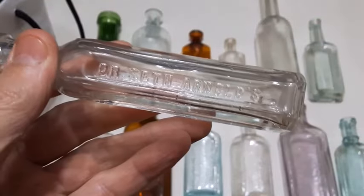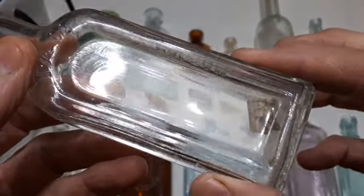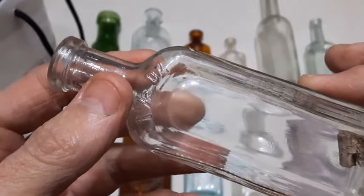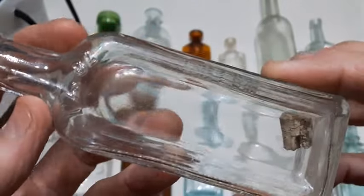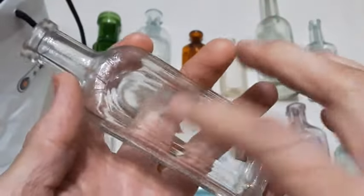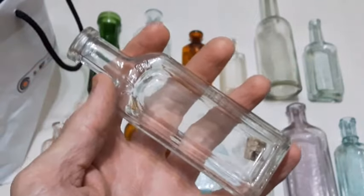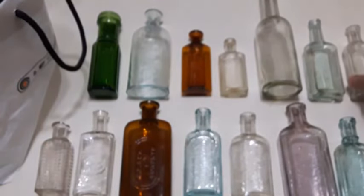Next up we got a clear Dr. Seth Arnold's Balsam — stopper still inside of it. It's machine made. This was a remedy for bowel complaints — supposedly a quack opium medicine. I found a couple of collector's cards from this company online. I'll show pictures of those and if you want you can just pause them — apparently you're supposed to find the cats in the pictures.